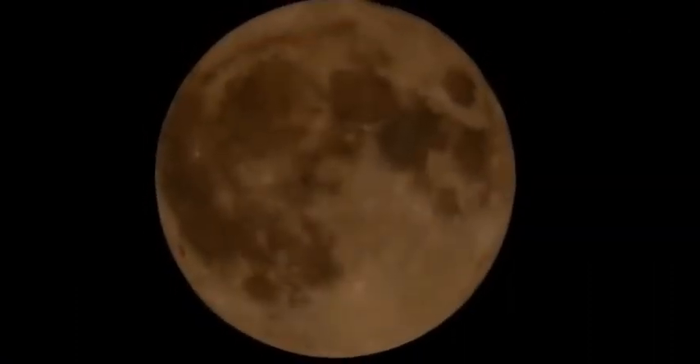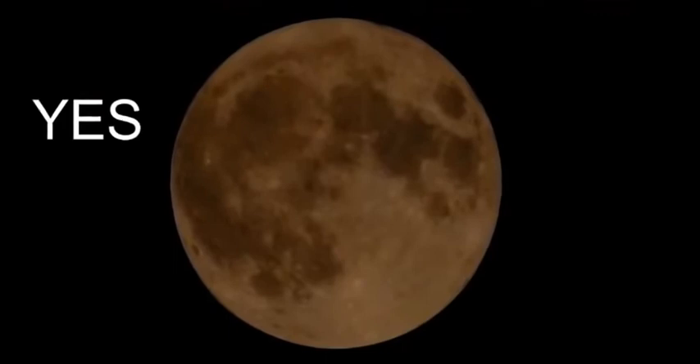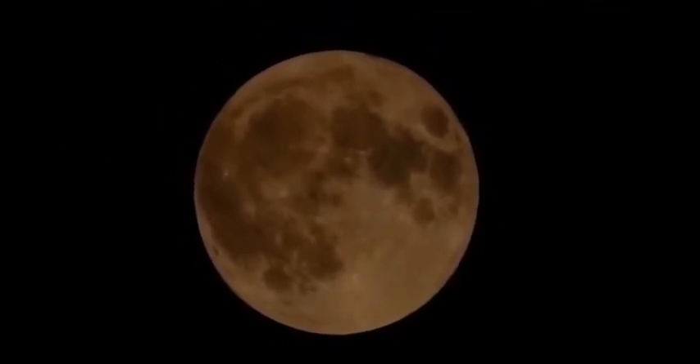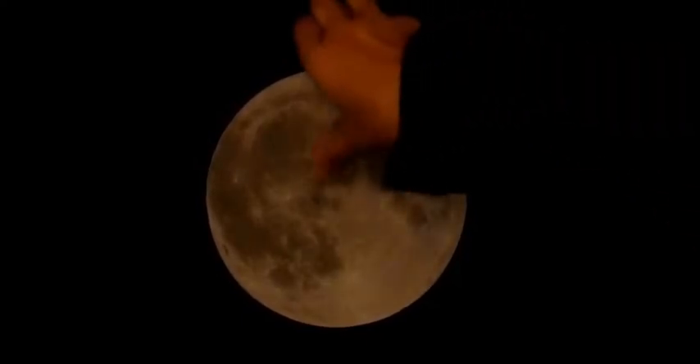Look at this moon right here. Does it look round? Yes. Does it look like a sphere? Yes. Is it really a sphere? Let's find out. Well, it's not. It's flat. You got tricked again.